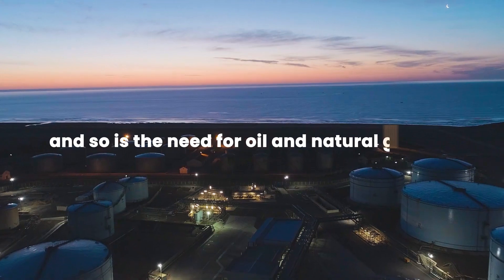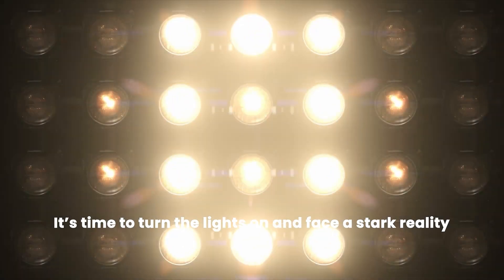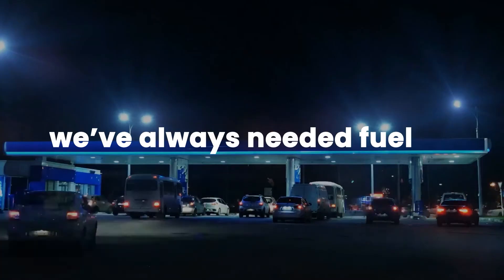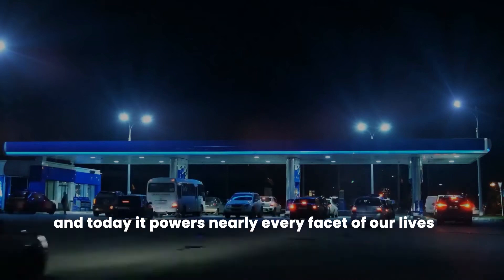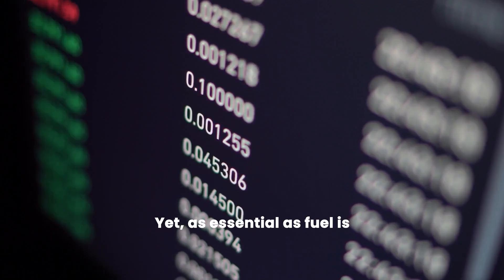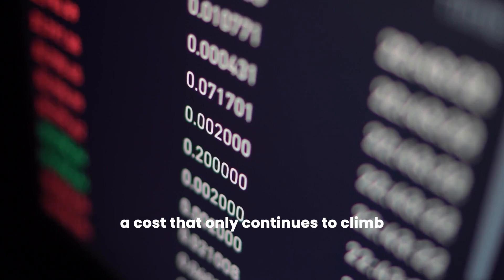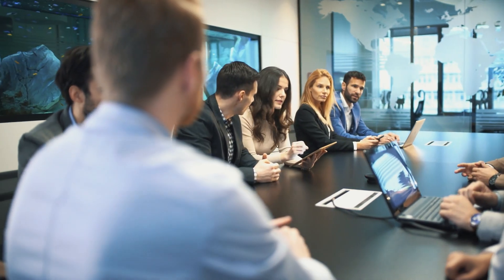Demand for energy is growing, and so is the need for oil and natural gas. It is time to turn the lights on and face its stark reality. We've always needed a fuel, and today it powers nearly every facet of our lives. Yet, as essential as the fuel is, it comes at a significant cost, a cost that only continues to climb. So, how do we tackle this growing challenge?